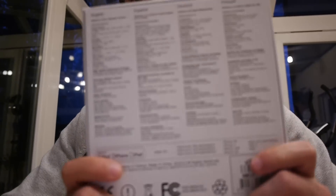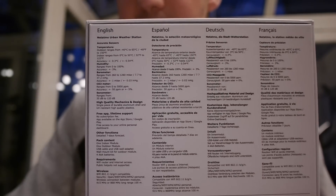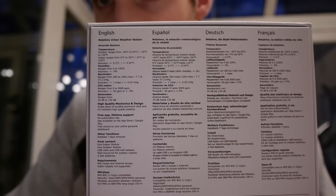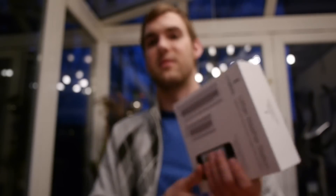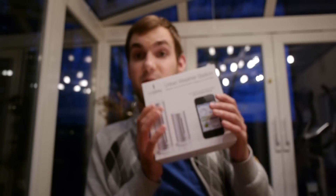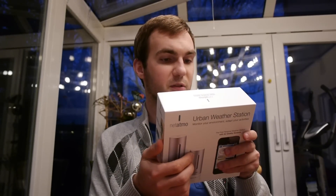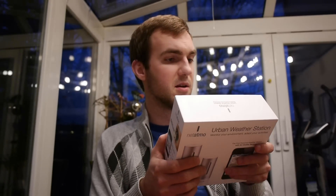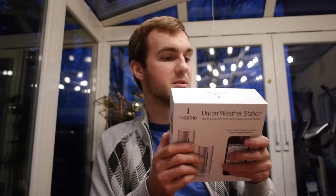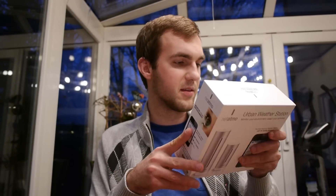This is actually made in China but the company is from France, and you can check out the technical details on the back. You can see the device specs listed in multiple languages, with English in the first or second row. The smaller outdoor unit works at up to 150 degrees Fahrenheit and down to minus 40 degrees Fahrenheit, so it handles winter conditions quite well.